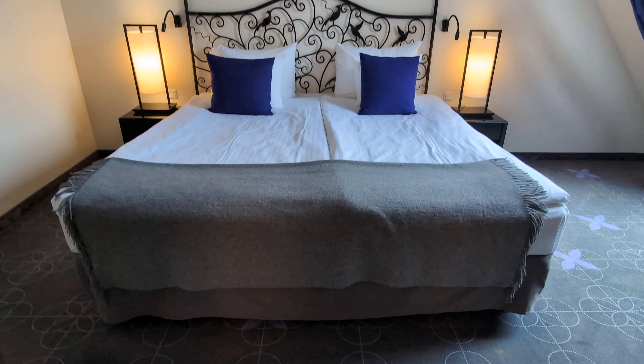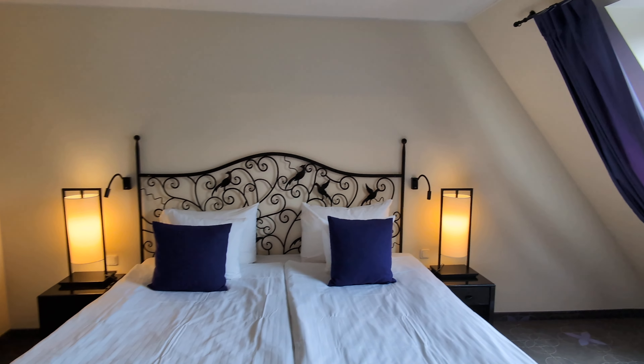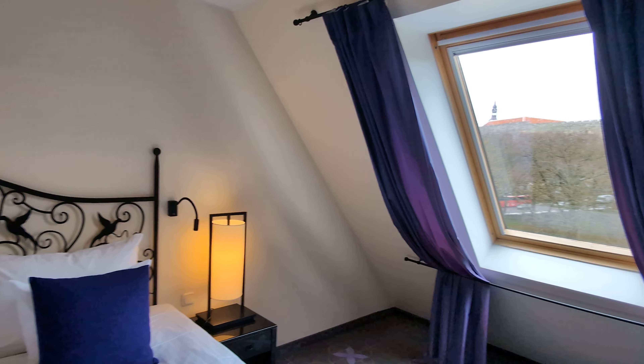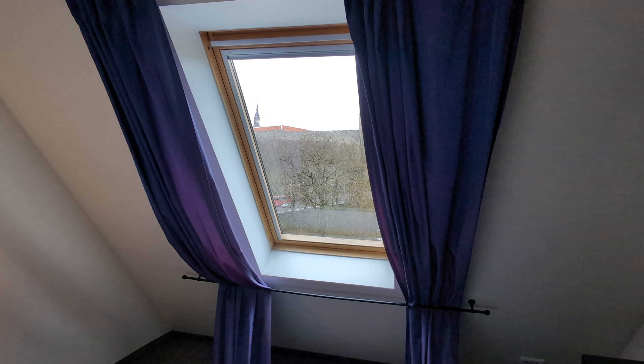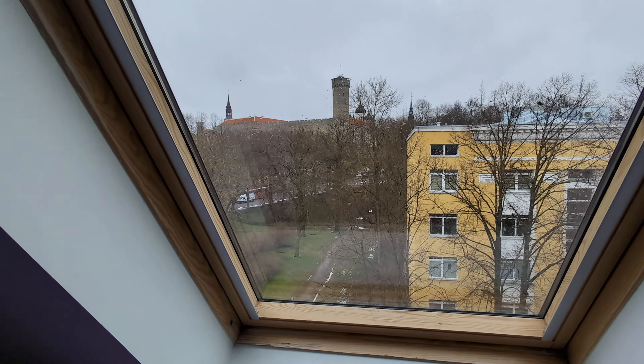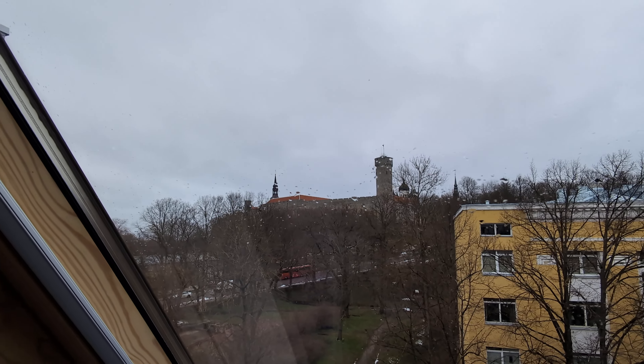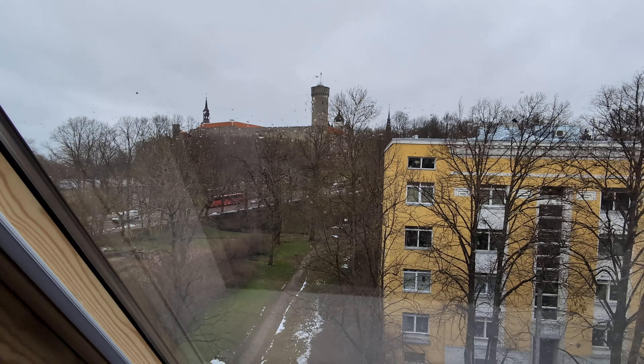And then of course we have the bedroom here with a king bed. I love this curved window — it really gives a special feel. You can see one of the old forts there, and you can just walk to the old Hansa town.